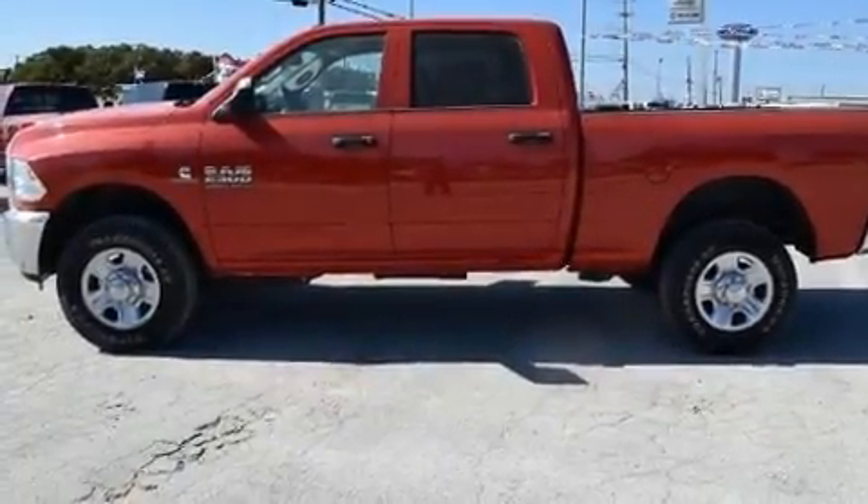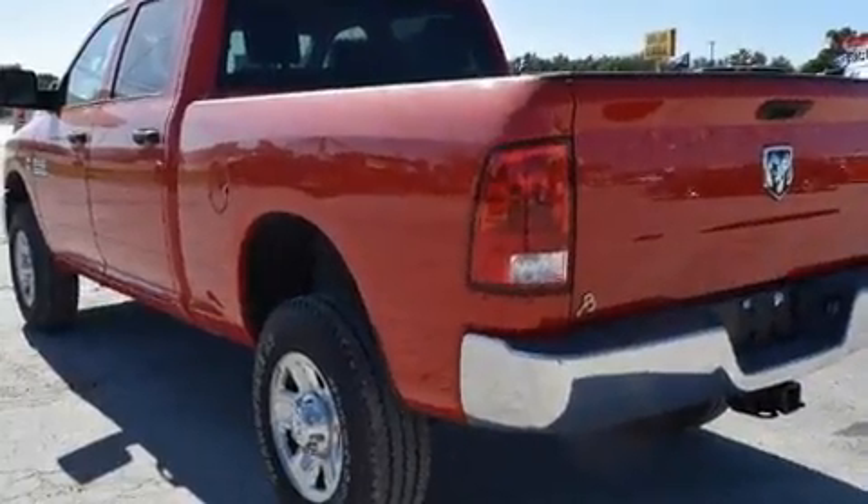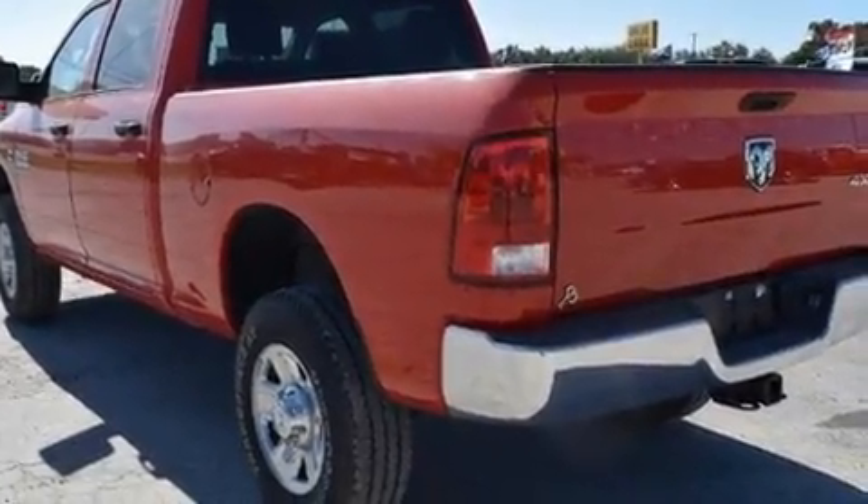Discerning drivers will appreciate the 2016 Ram 2500. This four-door, six-passenger truck provides a satisfying ride for all passengers.